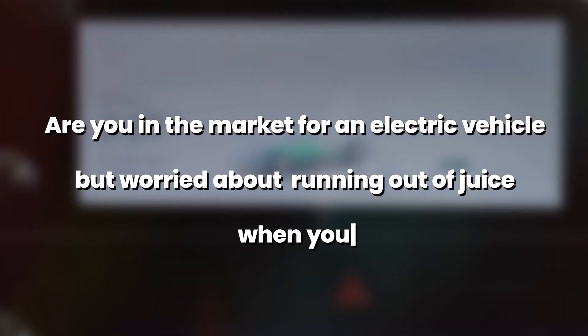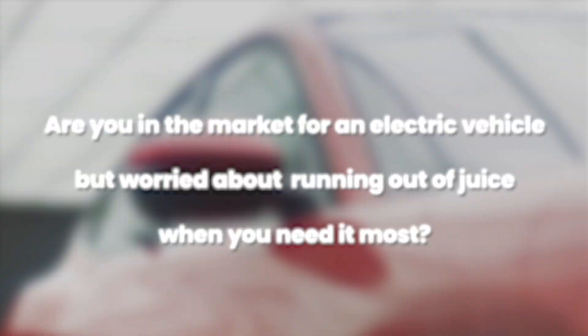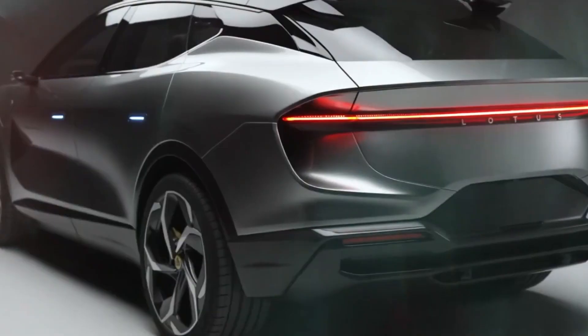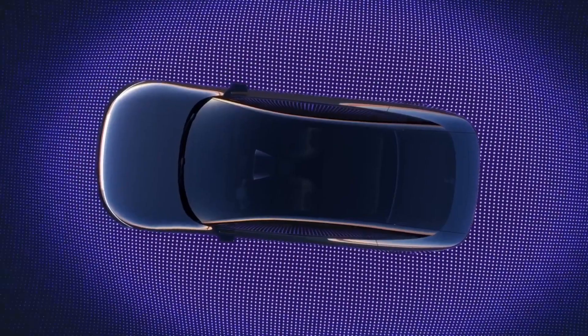Are you in the market for an electric vehicle but worried about running out of juice when you need it most? Well, fret not my friends, because I've got a lineup of electric wonders that'll put those range anxiety demons to rest.